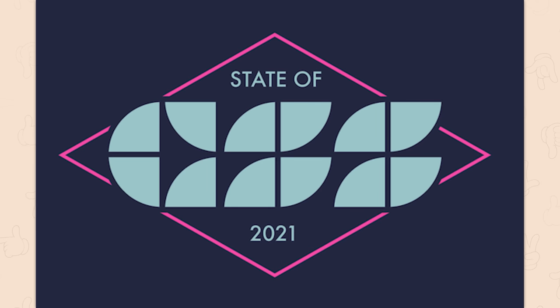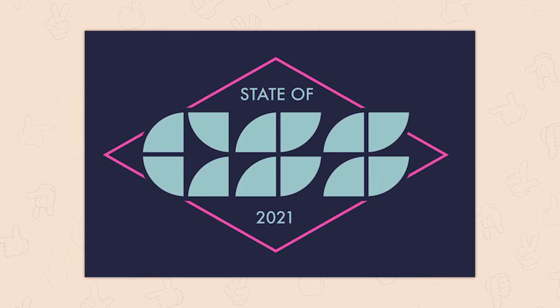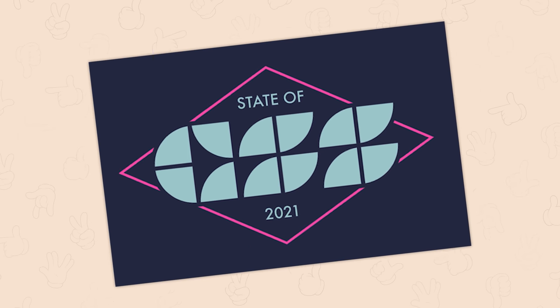State of arse? State of — oh yeah, it does look like that. What is this — oh, CSS. Good lord. That's awful.